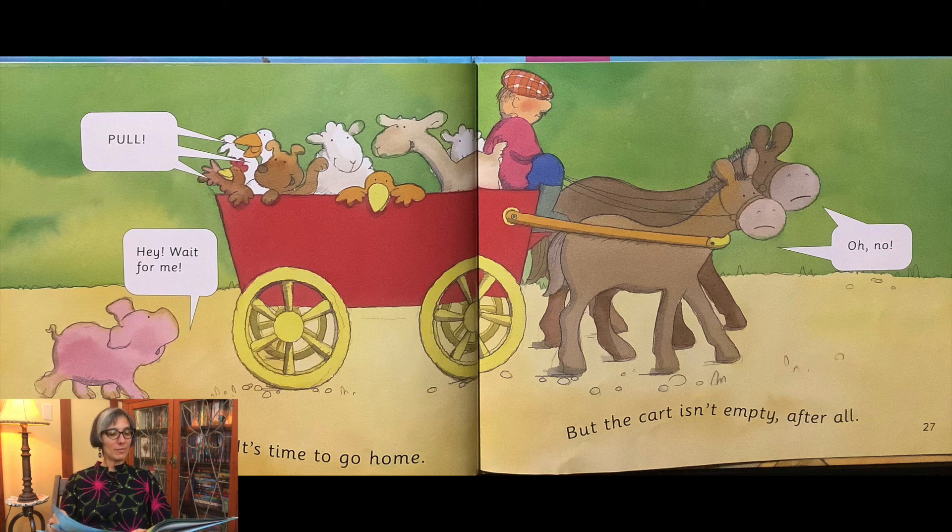Pull! Hey, wait for me! Oh, no! The market is over. It's time to go home. But the cart isn't empty after all.